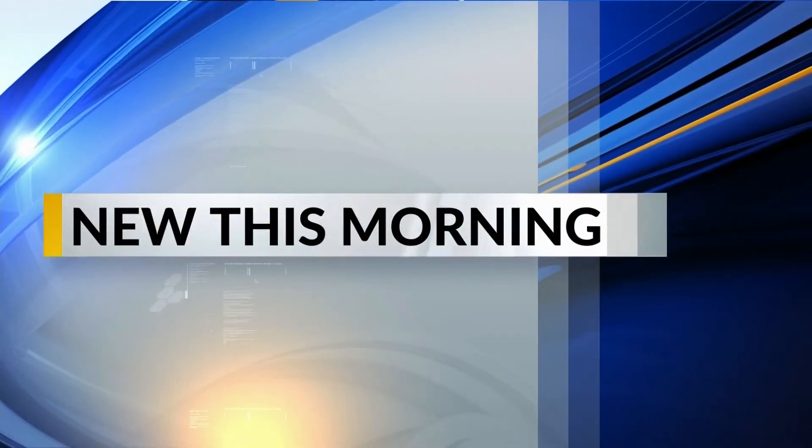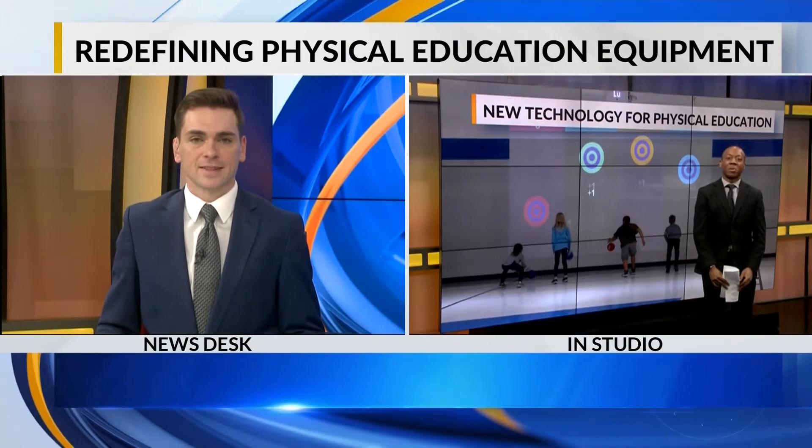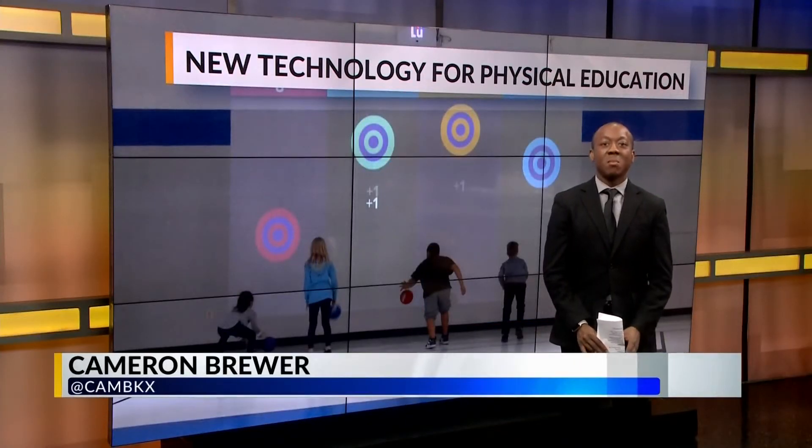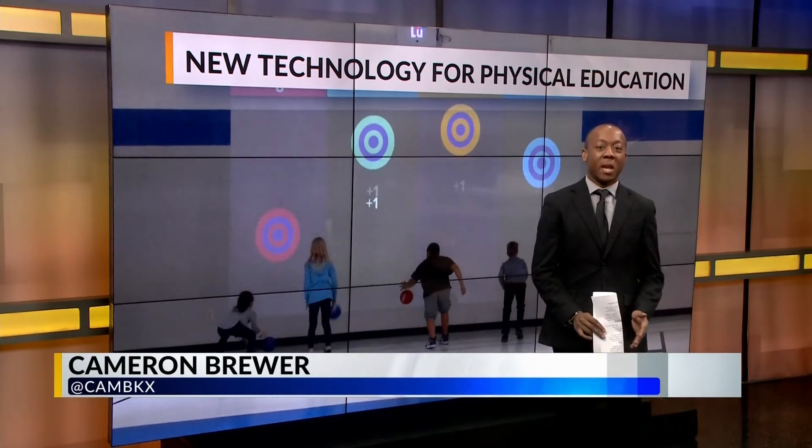A local elementary school is changing the idea around physical education by adding innovative technology. Reporter Cameron Brewer joins us in studio to tell us more about this new equipment. Heart River Elementary has technology that can project games and detect movement. It keeps students fit during their physical education class.